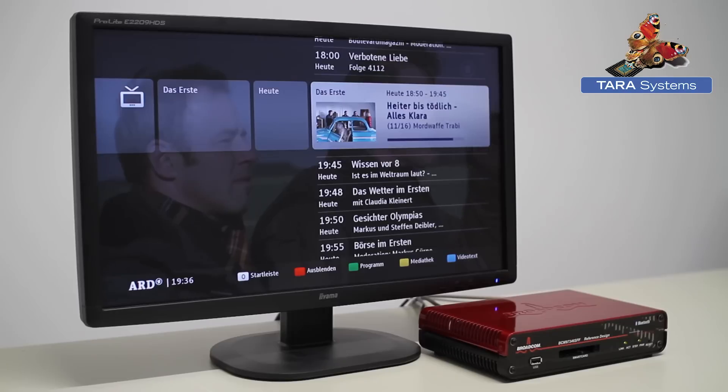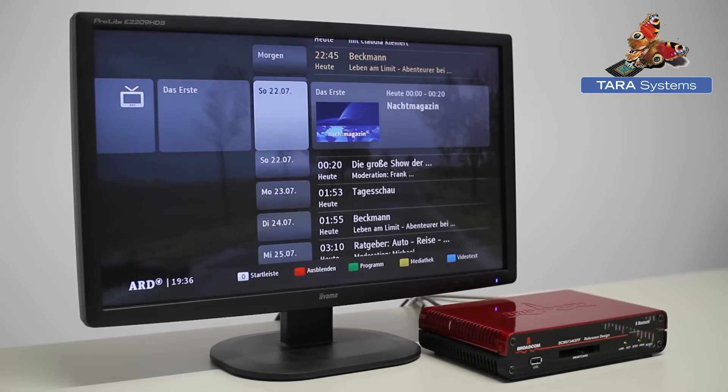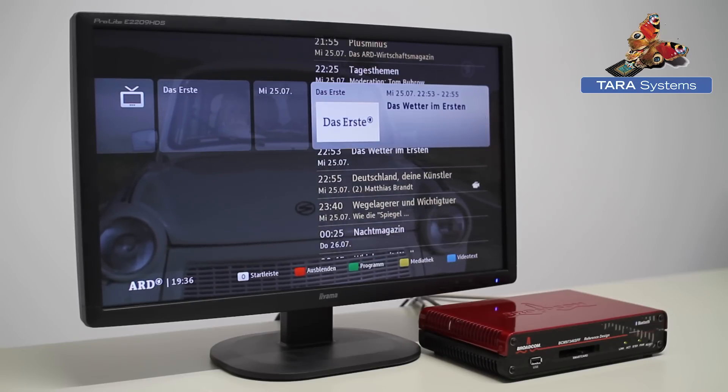The electronic program guide of the German TV station ARD is presented next. Even time-consuming animations and extensive blending are done very smoothly.